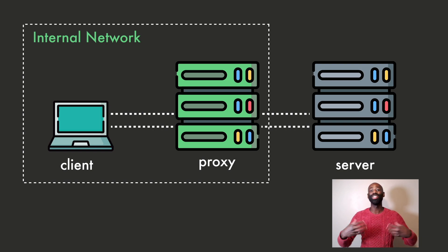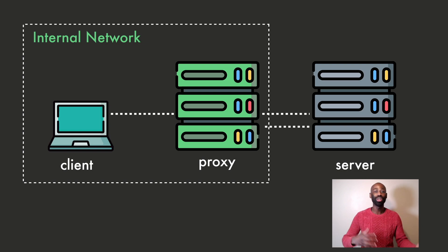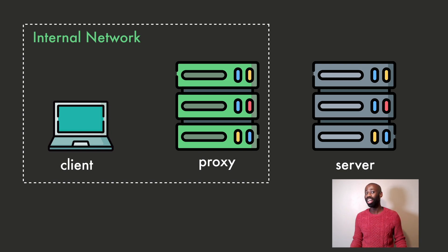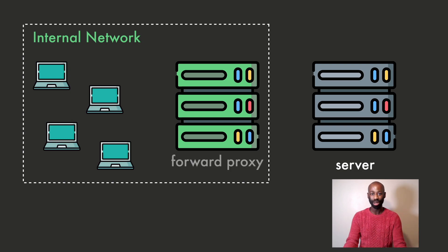But how does that protect you, the client? A proxy server can be configured to filter the network traffic. For example, it can detect malicious content and block it. It can also block access to certain websites or categories of websites that are deemed malicious or inappropriate. This filtering protects users from malware and other threats. A company can use a proxy server to enforce its internet usage policy and prevent employees from accessing certain websites or categories of websites. A proxy server used to protect the client is called a forward proxy.